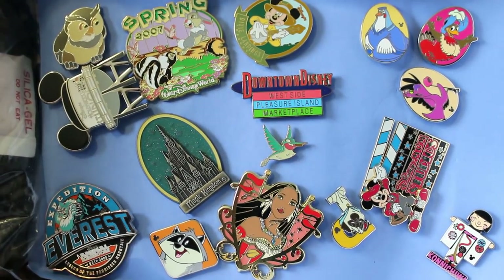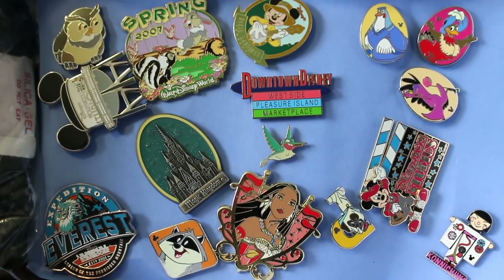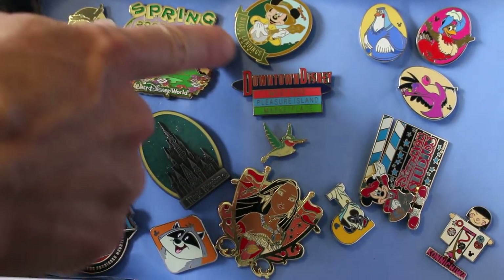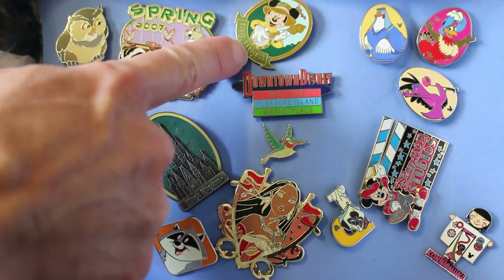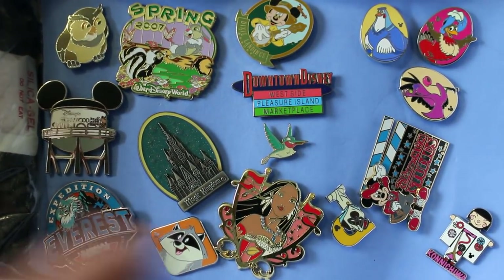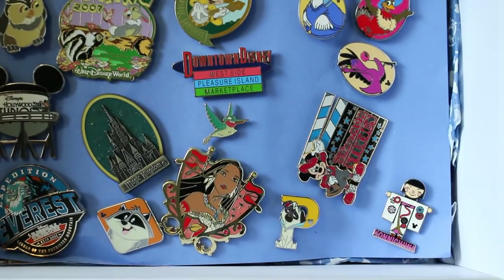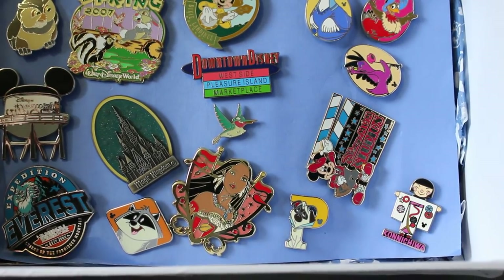Look at that spring pin with Thumper and Bambi. It's just summer all the time here. And this is the Earful Tower — that's what it's called at Hollywood Studios. Look, Dixie Landings — that's Port Orleans, isn't that what it was called a long time ago? There's a Hidden Mickey I've never seen in this series. And that's a Disneyland letter pin. That's a rare one actually — that Konnichiwa, you never see her. She's like an old one. These are nice Hidden Mickeys. They used to make really, really nice ones.